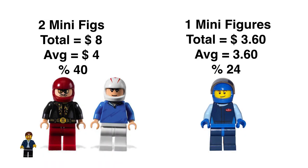For minifigures: we have two from the Speed Racer set. Their total value is $8, their average is $4. That 40% represents their value being 40% off the original retail price of that set. The Bugatti, we just have one minifig — he's going for $3.60 in the secondary market and represents 24% of the value of the retail price of the set.